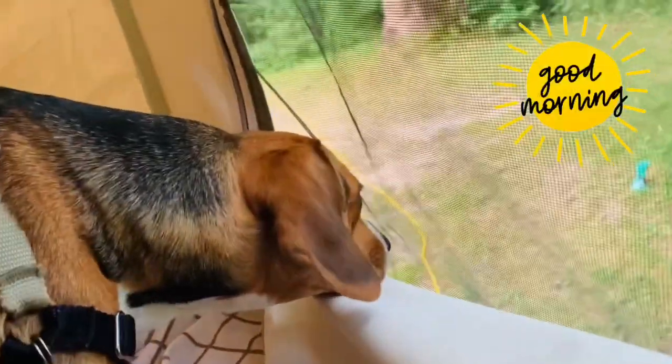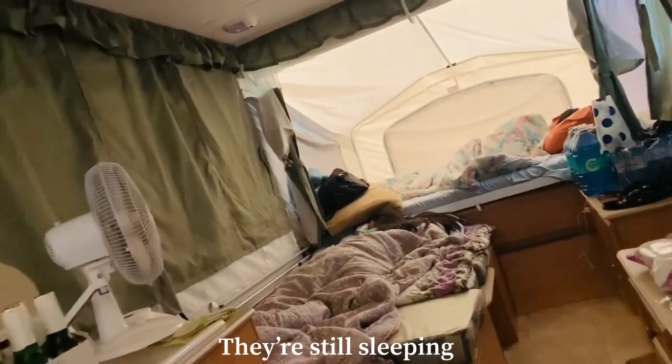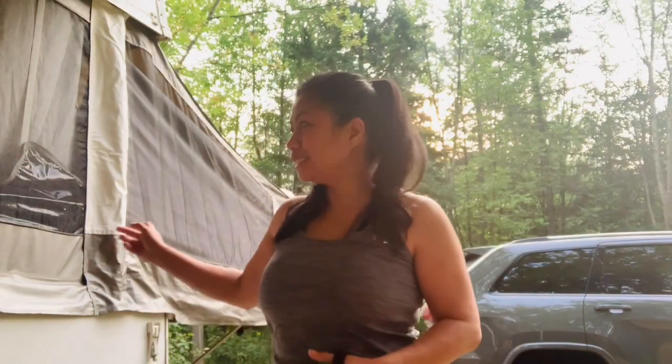Good morning, Luna. The others are still sleeping. I'm just going to walk Luna since she keeps circling. We're going to walk around the area. I'm excited because I love camping — this is one of the things I love doing during summer. Good morning everyone, welcome to my crib.